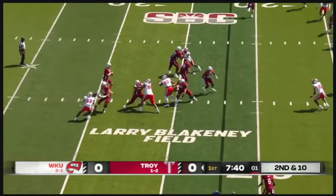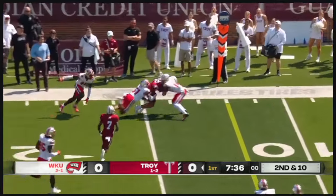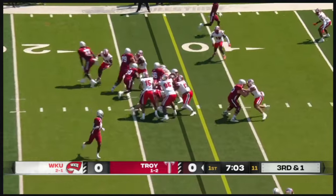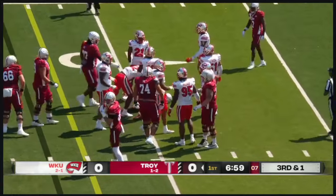Second and ten. Watson looking left all the way, throws across the field, that is complete to his tight end, Clayton Allendyke. Vidal in a wildcat, takes it himself and scoops and gets that first down.